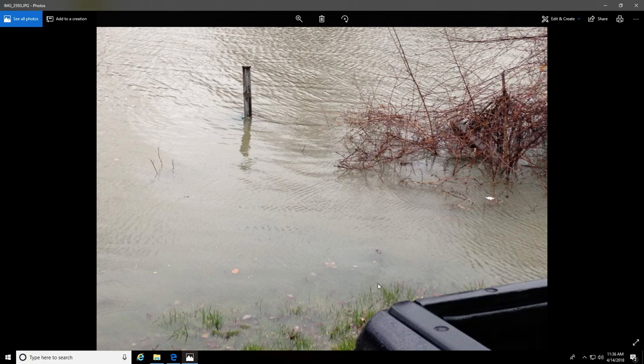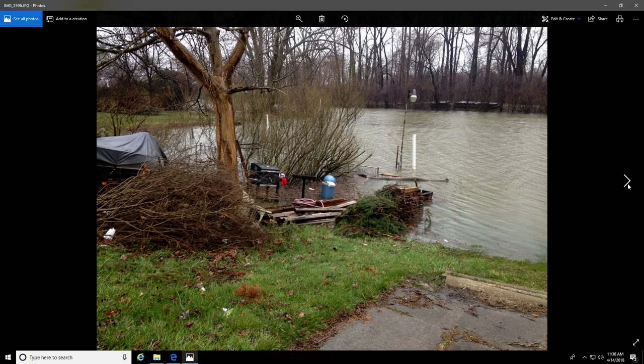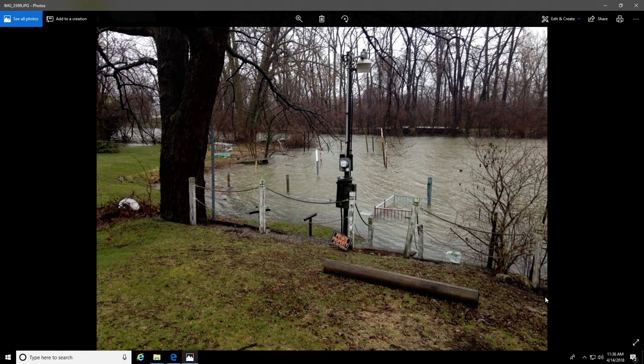That tells you the water has come up five feet to reach the edge, and then it's come up another eight to ten feet beyond that — so we're talking approximately fifteen feet it's come up in the matter of eight days, and it's come up ten feet in the matter of twelve hours.